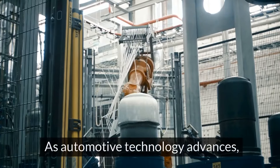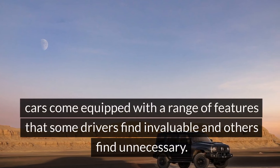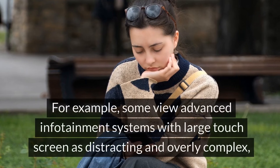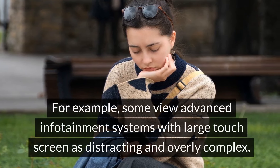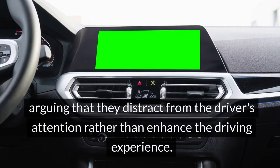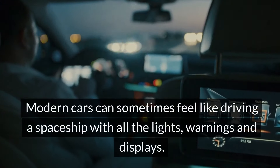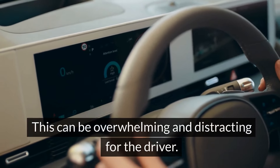As automotive technology advances, cars come equipped with a range of features that some drivers find invaluable and others find unnecessary. For example, some view advanced infotainment systems with large touchscreens as distracting and overly complex, arguing they draw attention away from driving. Modern cars can sometimes feel like driving a spaceship with all the lights, warnings, and displays, which can be overwhelming and distracting for the driver.